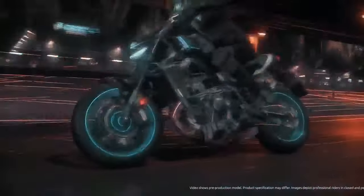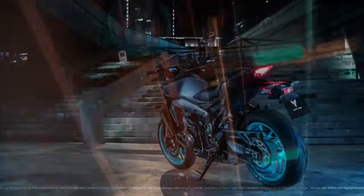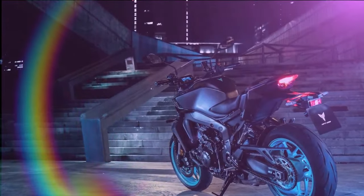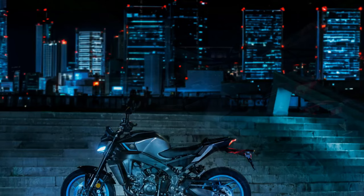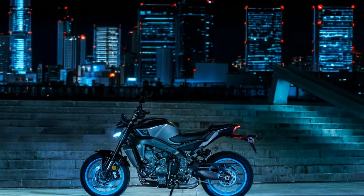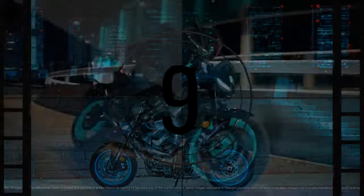In terms of engine and electronics, Yamaha's 890cc DOHC CP3 inline triple remains unchanged in the 2024 MT-09. Renowned for its distinctive sound and character, there was little need for alteration to its mid-range prowess. Instead, Yamaha focused on enhancing the engine's presence with acoustic amplifier grills and refining the transmission.